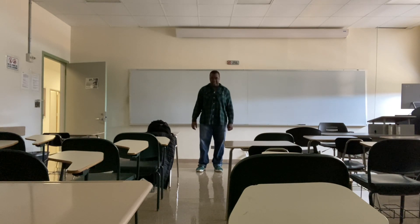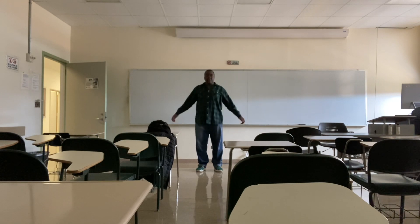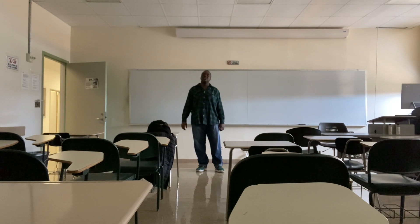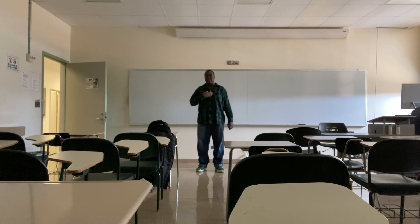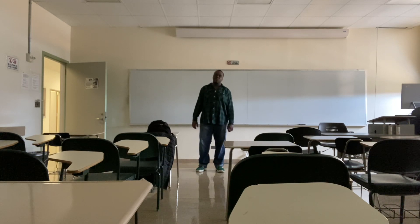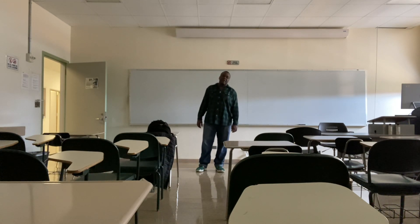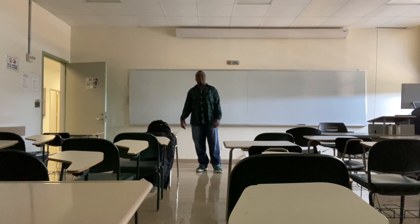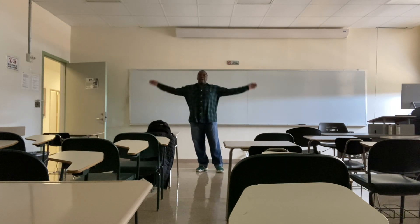Thank you very much, and have a great rest of your day. Before I leave, are there any questions you would like to ask? If you have questions for me, the person who made this presentation, raise your hand and I will answer you one at a time. If I didn't answer your question fully, I can get back to you.